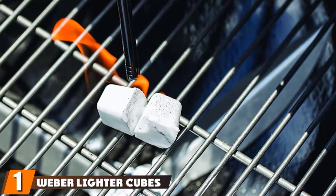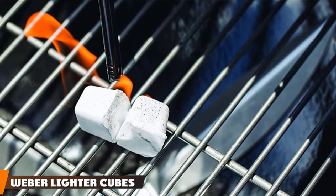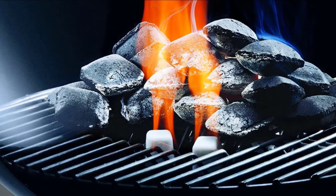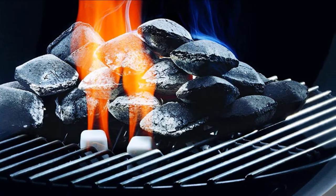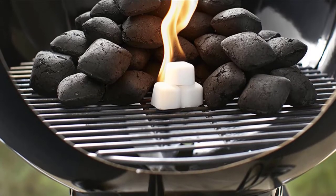At the first position of our list, we have Weber Lighter Cubes. The Lighter Cubes by Weber are the most cost-effective and successful choice when it comes to getting a fire started, especially in the wilderness. You'll get 24 cubes in the pack — odorless and light even when wet. Take these along when camping in the backcountry or use them to start your grill at home.